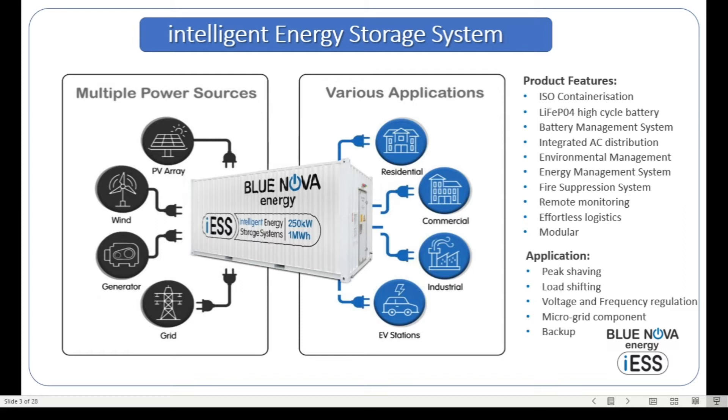Typical applications for an ICE system include peak shaving in the industrial domain, load shifting where peak demand charges are very high, voltage and frequency stabilization, microgrid management such as in the off-grid scenario we are discussing today, and the system can also be used as a backup in the case of grid failure.